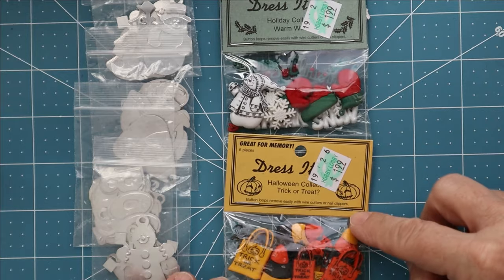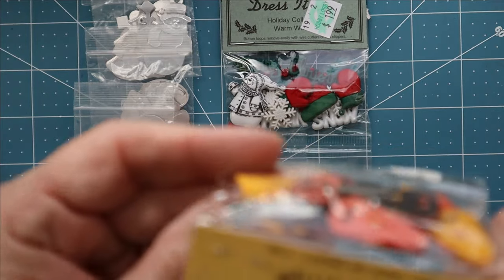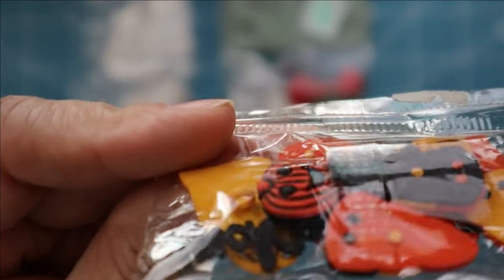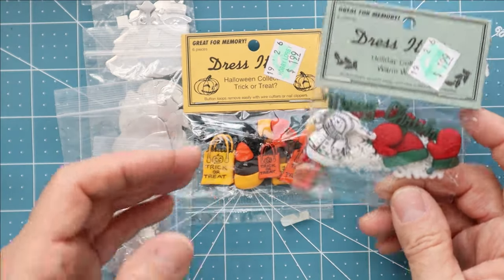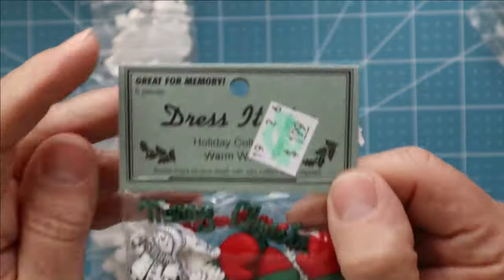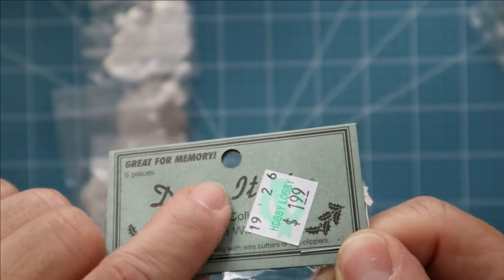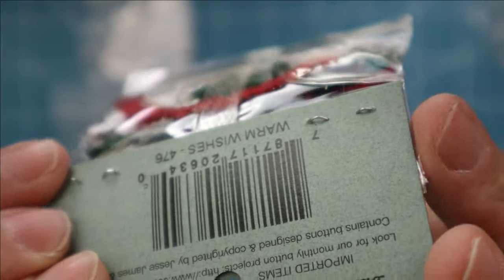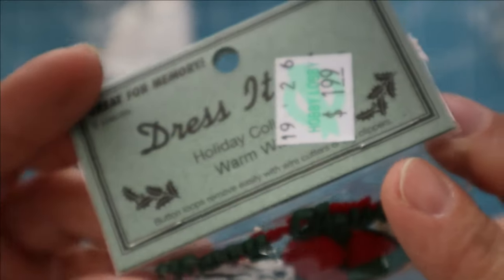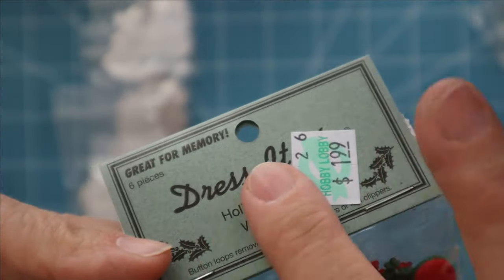I've got some Dress It Up little charms — some of them are buttons with buttonholes, some for Halloween. I also have another package of these with different charms I've used before. This is the first Christmas one I found and I really love this hang tag — the paper it's made out of looks vintage and distressed already, like the Tim Holtz tags printed on that kind of cardstock. I might be able to take it off and flip it over and use the back side. Then I found these little metal tags with Christmas and Halloween themes.